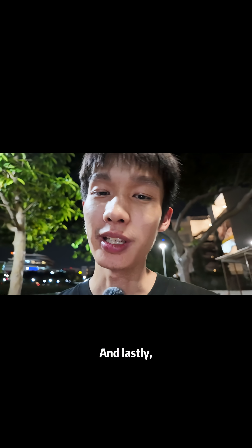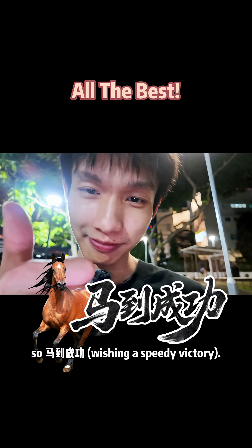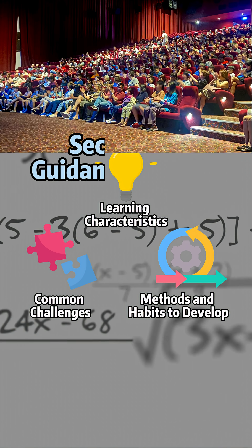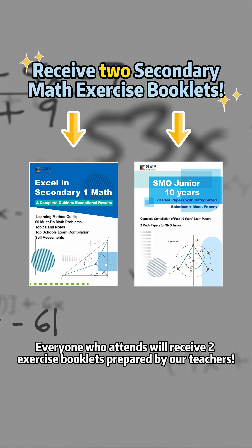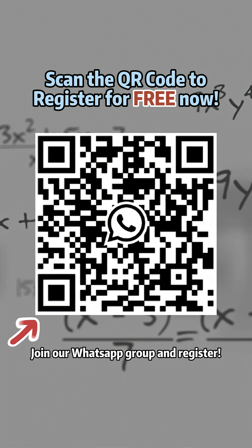And lastly, wish all the best to all the students. For Primary 6 students who are interested in tips and tools to guide you on your secondary journey, Kangaroo Study will be hosting a Sec 1 Math Guidance Seminar on October 4 at 2pm. Everyone who attends will receive two exercise booklets prepared by our teachers. All you need to do is scan this QR code to join our WhatsApp group and register.